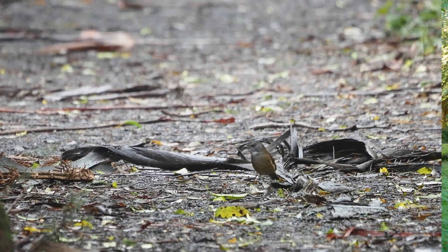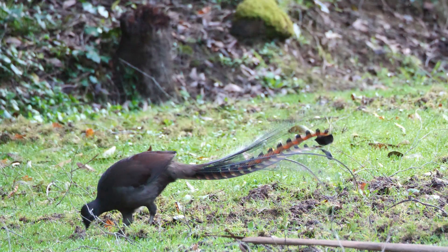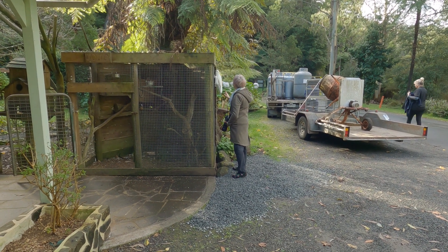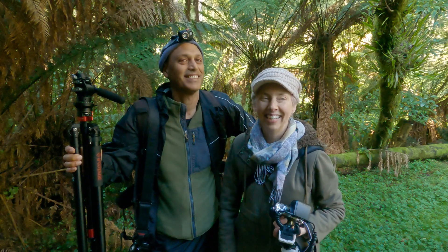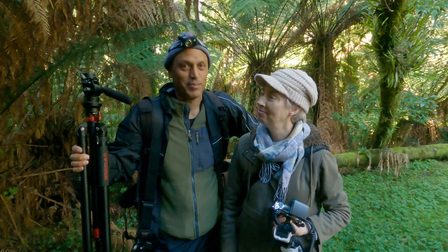But we saw an olive whistler, Bassian thrush, and of course there were beautiful lyrebirds. And then we met Jojo the cockatoo as well, so that was pretty exciting. Jojo loved the scratch, so I feel like that was really a highlight of my weekend. Anyway, thanks for watching and we'll see you in the next video. See you next time. Bye!